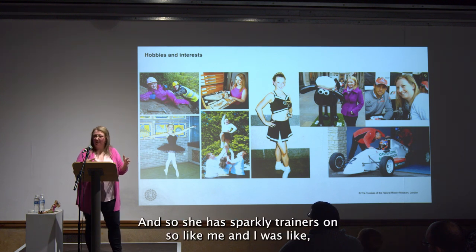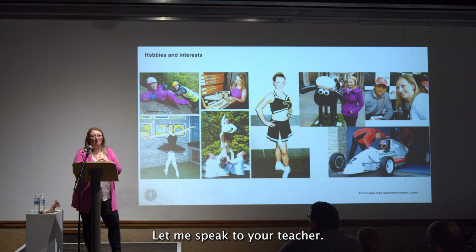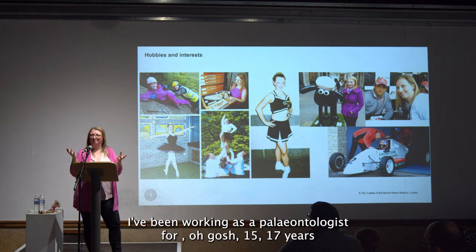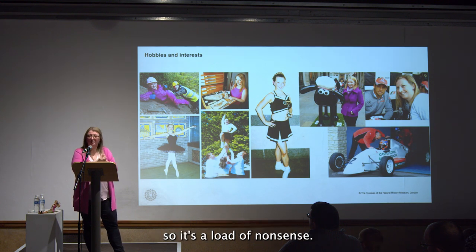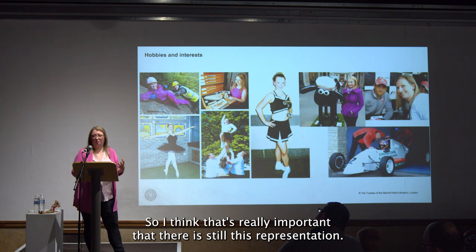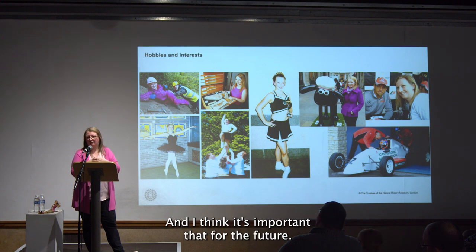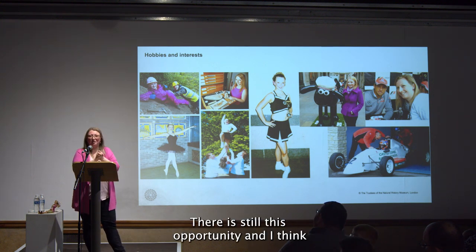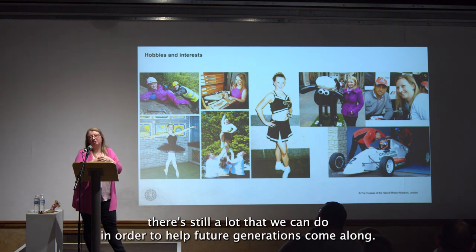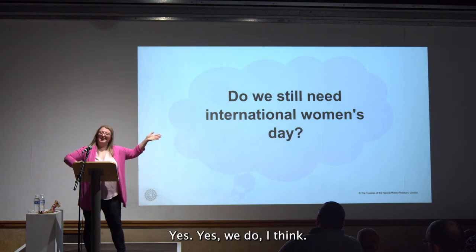That girl had sparkly trainers on — like me. I still wear sparkly trainers, I'm usually wearing pink, I'm not your stereotypical paleontologist. But I've been working as a paleontologist for 15 to 17 years now, at one of the largest museums in the world, travelling the world digging up fossils for a living. So it's a load of nonsense. I think it's really important that there is still this representation — and I'm also standing on the shoulders of lots of colleagues and friends who laid the path for me. There's still a lot we can do for future generations. So do we still need International Women's Day? Yes, absolutely, yes we do.